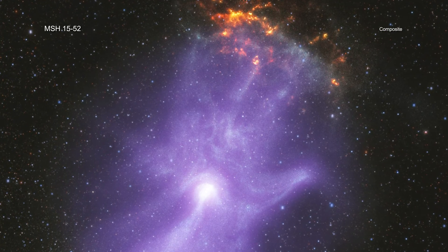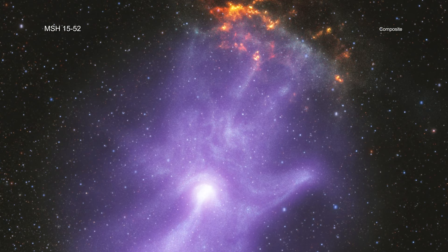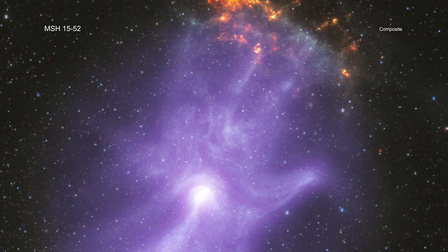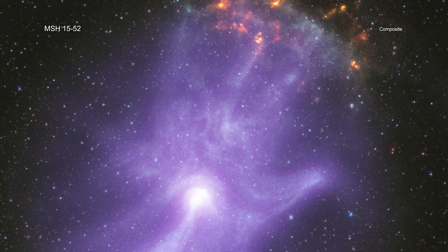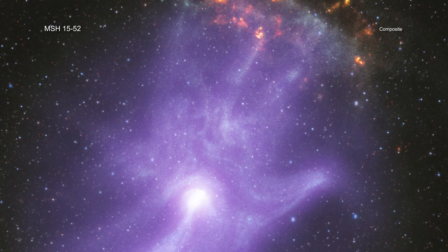By combining the data from these two telescopes, astronomers are learning more not only about MSH-1552, but also other pulsar wind nebulae in general, with more discoveries yet to come.